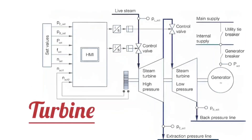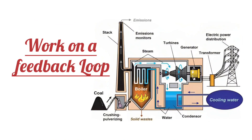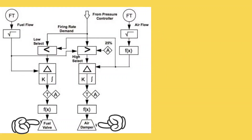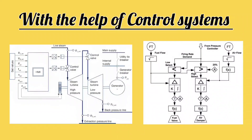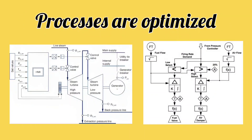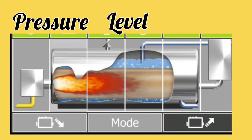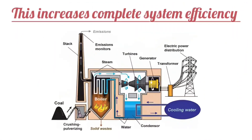Next is the feedback loop. The combustion control system, turbine, steam boiler, and other control systems work on a feedback loop. Sensors collect data and provide feedback to the control system. Control systems, based on these feedbacks, then regulate various parameters. Next and most important is optimizing control. With the help of control systems, combustion and other processes are optimized. This means that the required temperature, pressure, level, flow, oxygen levels, and other parameters are maintained, which also increases the efficiency of the complete system.